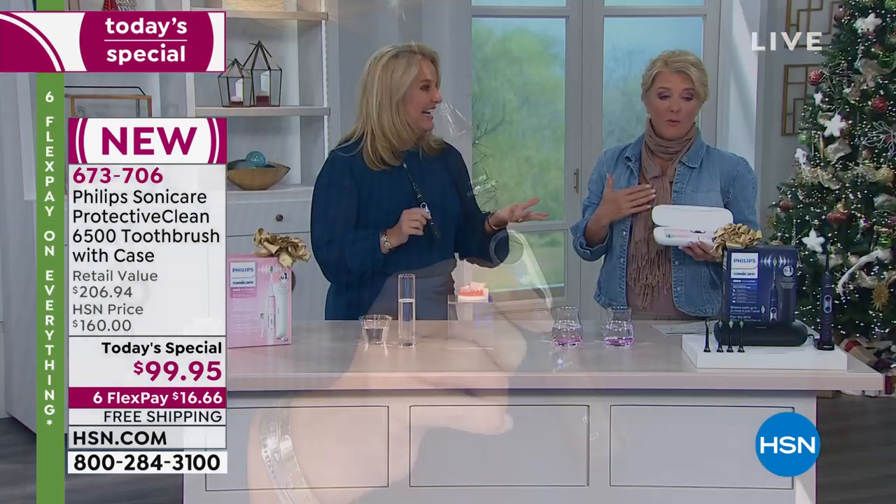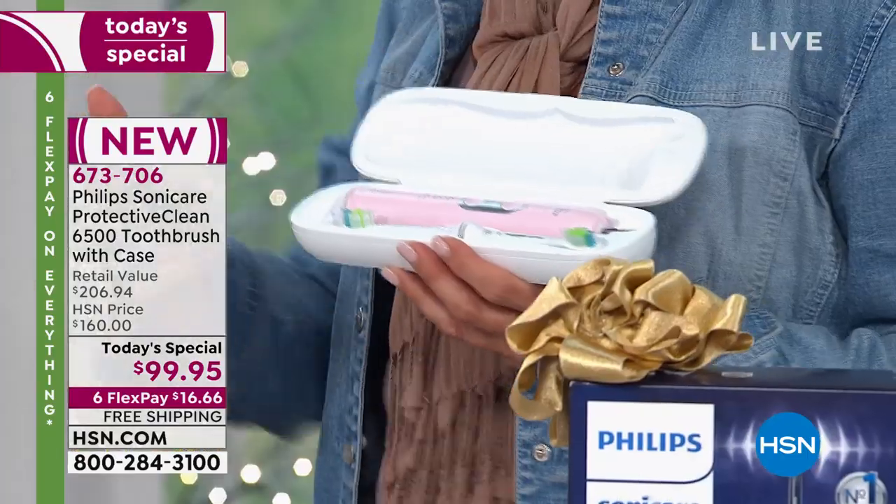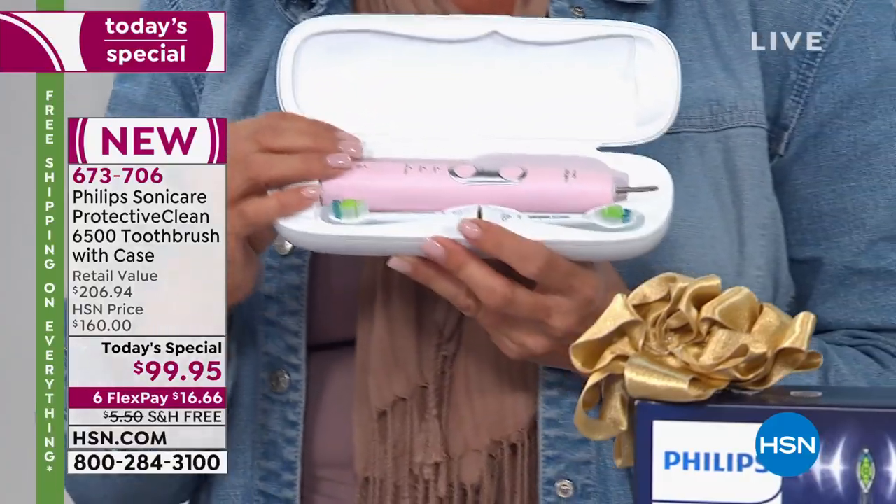I have one of the original models and I swear by it. I went to my checkup and my hygienist said pockets were too deep. I got my Sonicare and used it religiously. Most recently — literally last week — she said my improvements were amazing. It's doing the work for me because honestly, I'm not a good flosser. This is going to do the job better than I could possibly do by hand. It's the most advanced model available, and we're 50% off tonight.